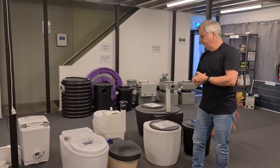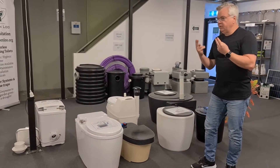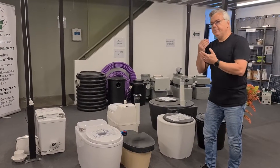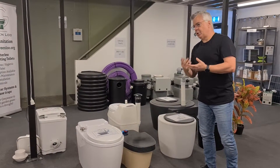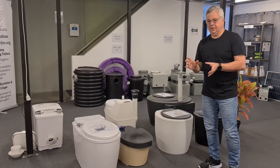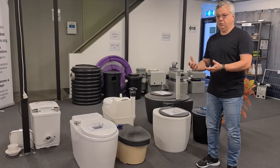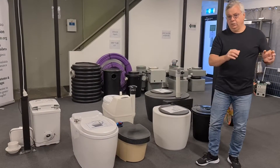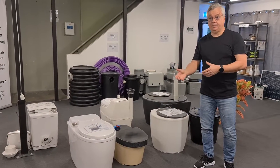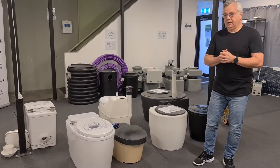These are generally the smallest systems you can get. There are two important words here. One is batch composting — when you have at least two or more containers doing the work for you. When one container is full, you take it away, put an empty container in, fill that up, and then swap them over, which is a great thing.